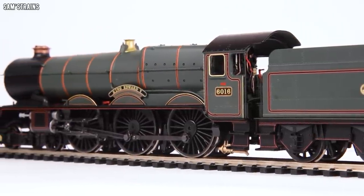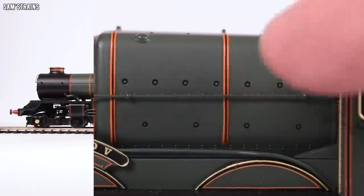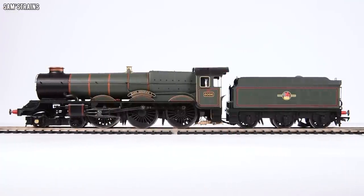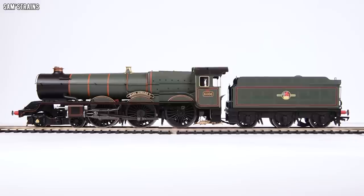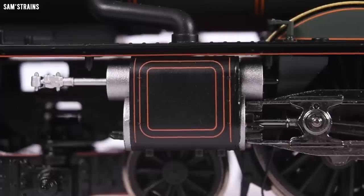The livery is considerably different as well. There's lining on the firebox on the Great Western version whereas there wasn't on the other. There's also more ornate lining overall — all the steps have lining on them and the cylinders are particularly well decorated with silver paintwork that stands out excellently.